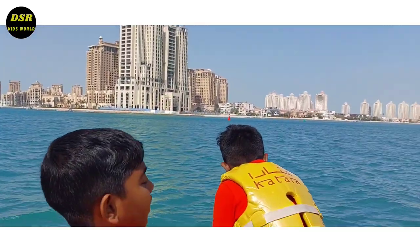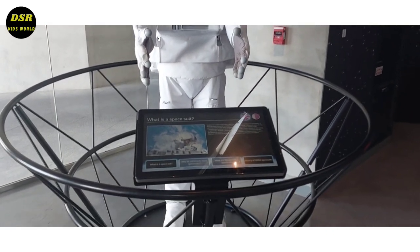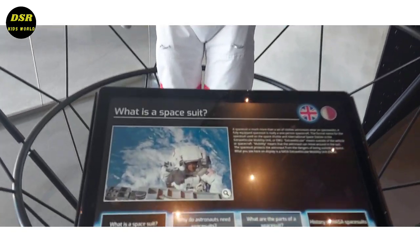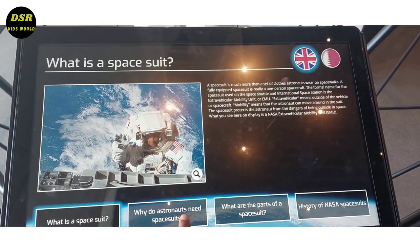Then we went to the planetarium. The planetarium is free of cost. Many people don't know about this planetarium and it is worth going for a visit. So please come here and look at it all.